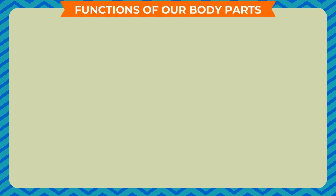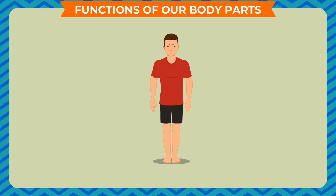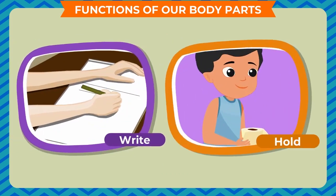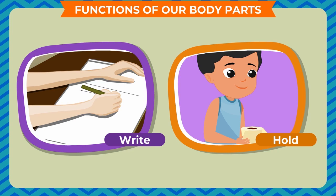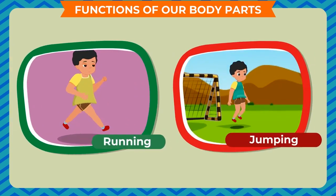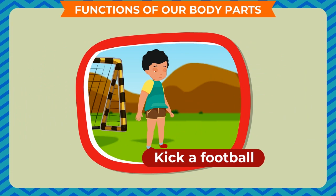Functions of our body parts: our body parts help us in many ways. Our hands help us to eat and hold things. We use our legs to walk, run, and jump. We kick a football with our legs.